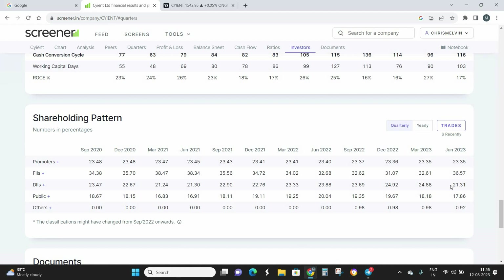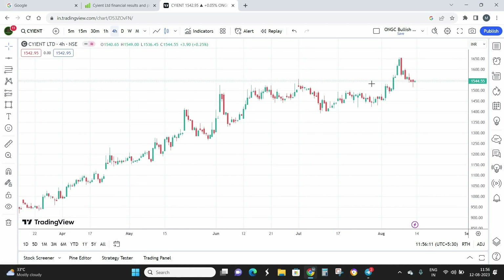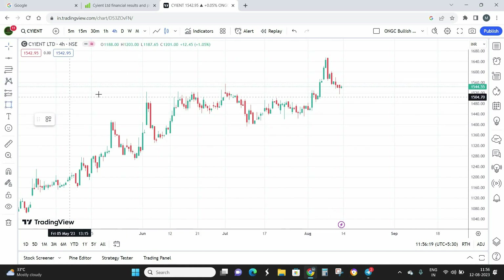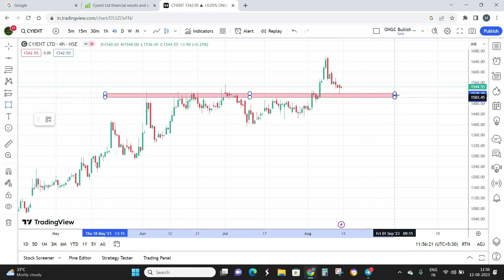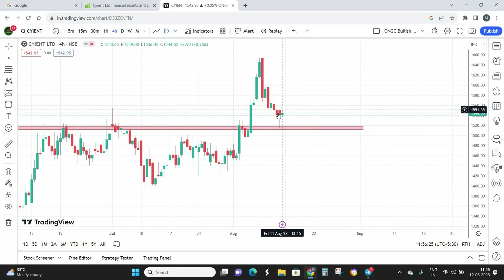Overall from the fundamental perspective, I see this as a really strong stock to hold. The fundamentals are really beautiful and I don't see any negative signs from the fundamental viewpoint in Science Limited. Now let's get into the technicals. This is a four-hour time frame of Science Limited where we are going to analyze the technical pattern that has formed.